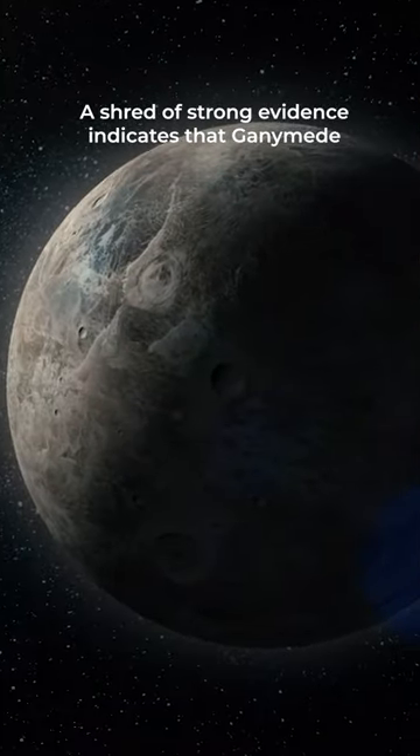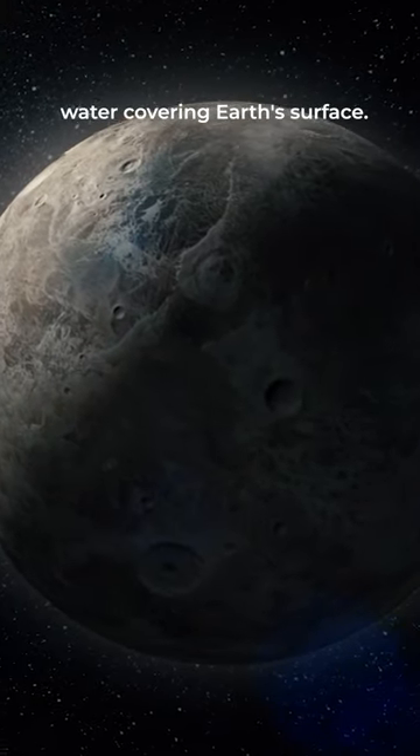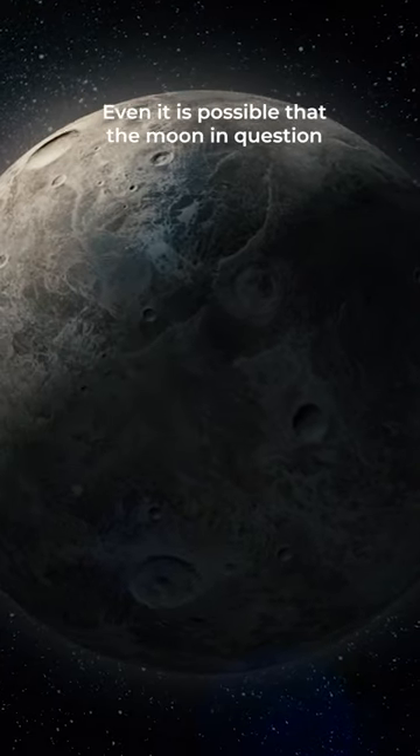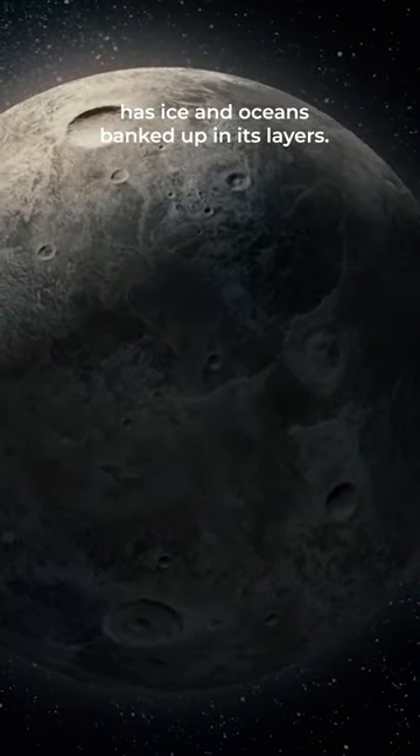A shred of strong evidence indicates that Ganymede has underground saltwater that is more than water covering Earth's surface. It is also possible that the moon has ice and oceans banked up in its layers.